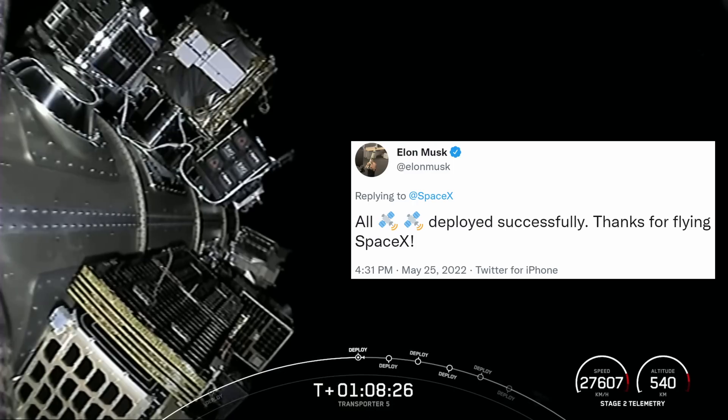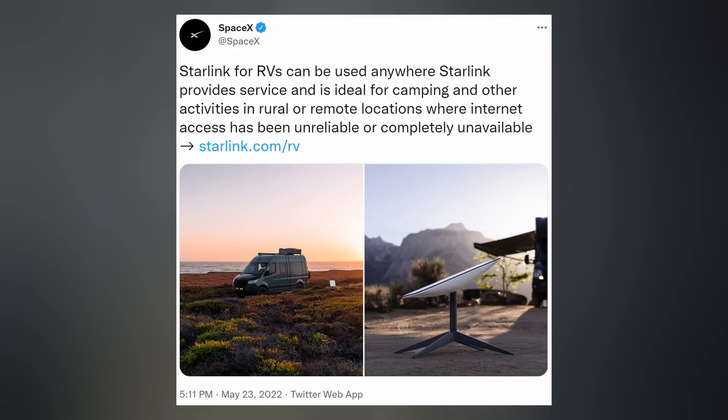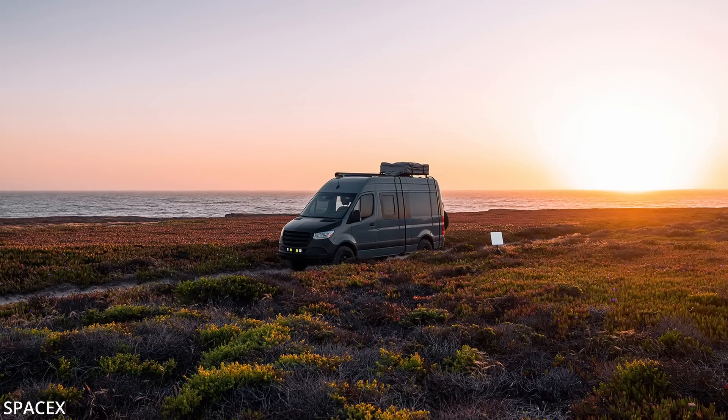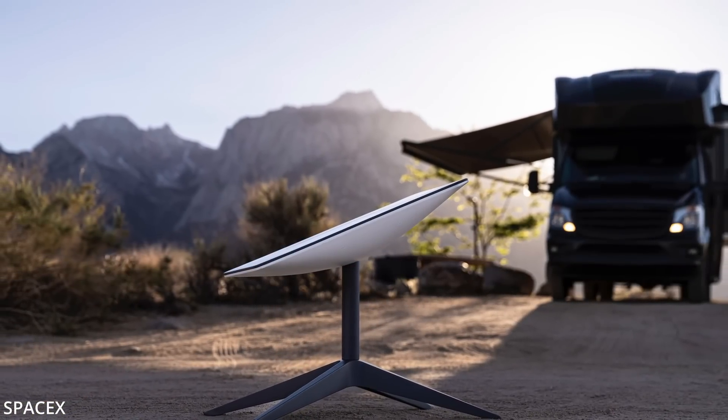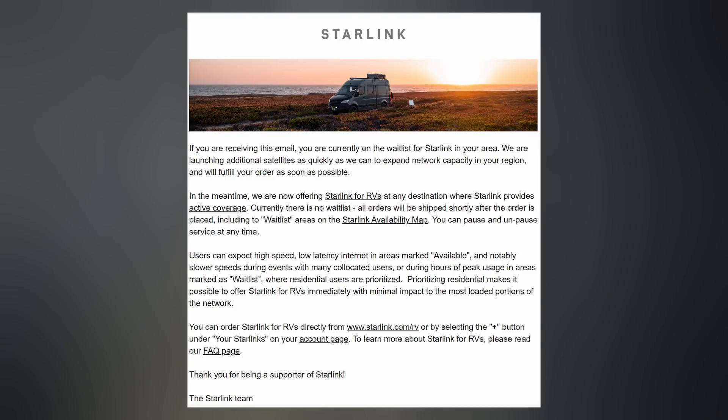The company announced on Monday that they are now offering mobile Starlink service for larger vehicles, called Starlink for RVs. There is currently no waitlist for the $135 a month plan, even if you're currently on the waitlist for residential service. Users can expect high-speed, low-latency internet in areas marked available, and notably slower speeds during peak hours of usage, because until they get more satellites up, residential customers are the priority. Elon warned that the antenna is too big for cars and will void the warranty if you try it.